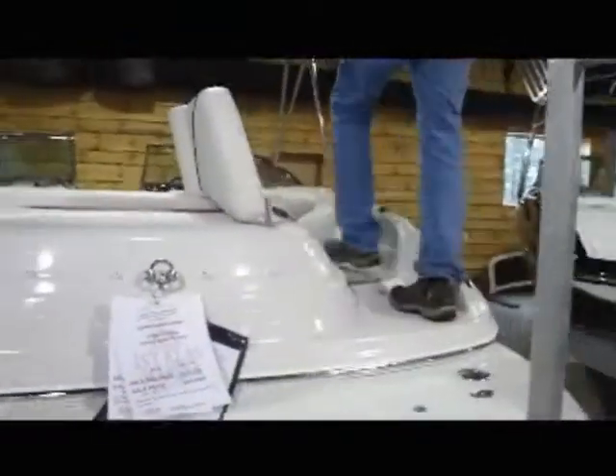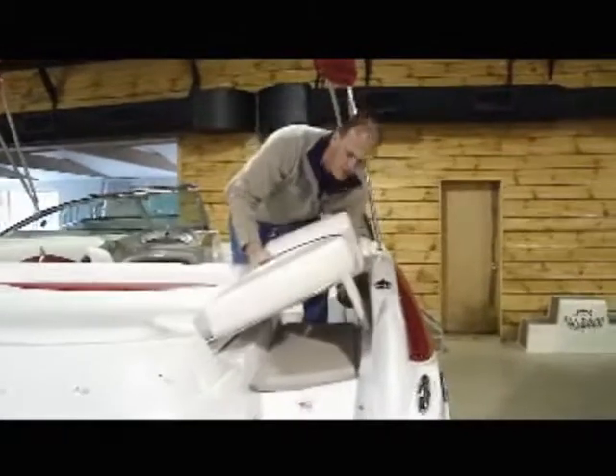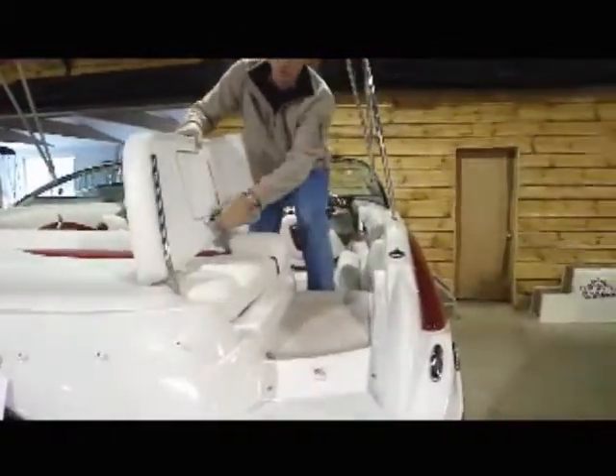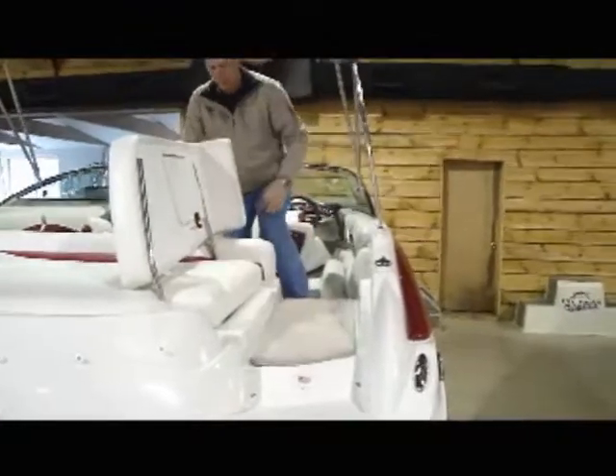The walk-through transom on this boat gives you a couple of nice options to get in and out of the boat without walking across your vinyl. It has a little functionality here where you can lay down and prop it up for a nice sun vessel when you're reading a magazine — very comfortable.